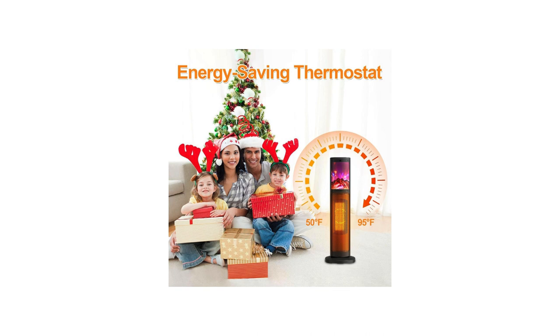Setup was a breeze. I simply attached the base to the heater, plugged it in, and I was ready to go. You can buy it from Amazon with a discount — the link is in the description.